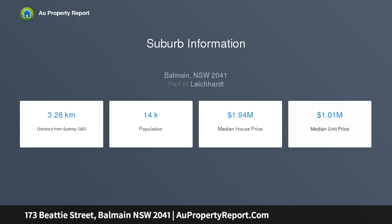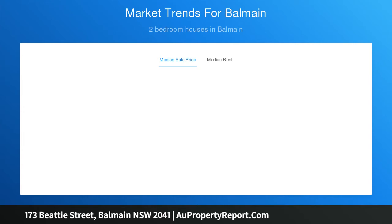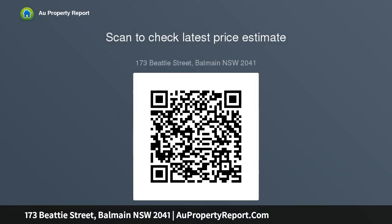If you're looking for a property where you can move in comfortably and enjoy this Balmain treasure as is, or further capitalize and extend with the existing development approval for a second storey addition, properties like this one don't come around too often. So contact us on 0490 815 918.